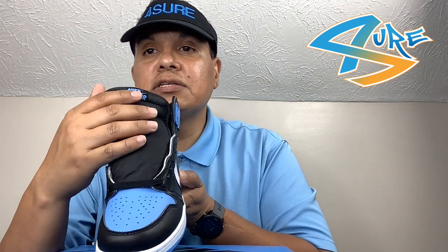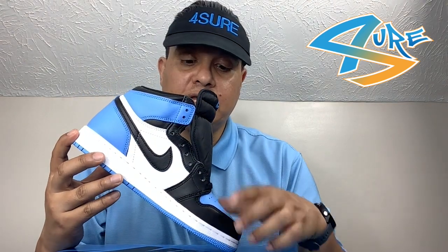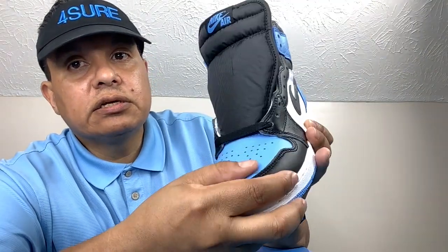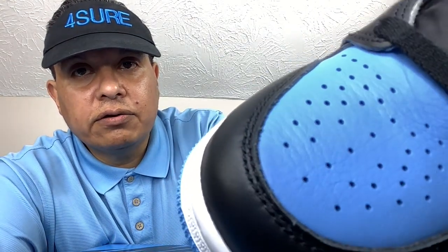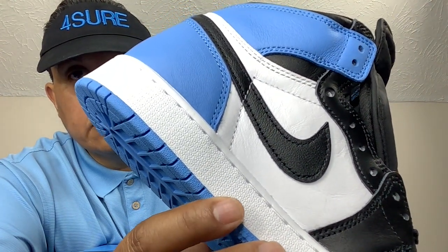Moving up to the tongue, we have that hit of Nike Air in that UNC colorway. On the left side, we have that dark black in the front fading out to that UNC blue at the bottom. In my opinion, the leather is decent — it has that medium buttery crinkle leather. This is the GS pair, but it also has that buttery leather on the white.